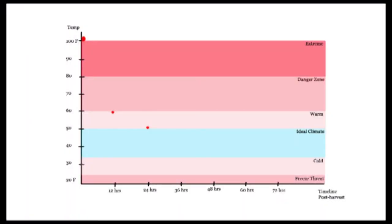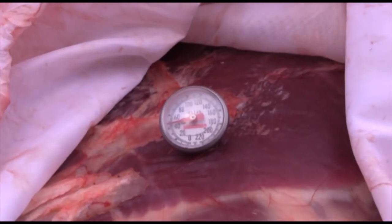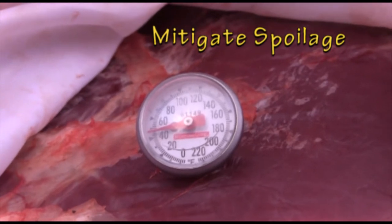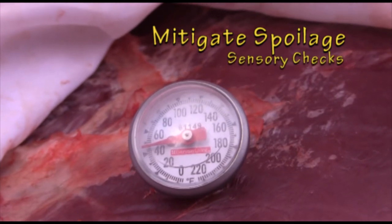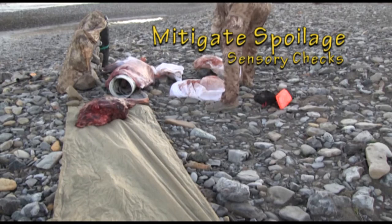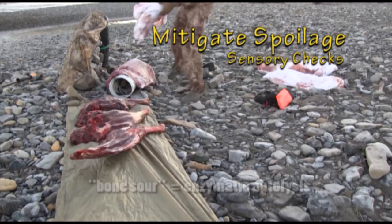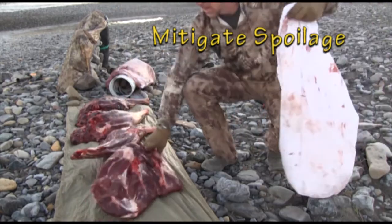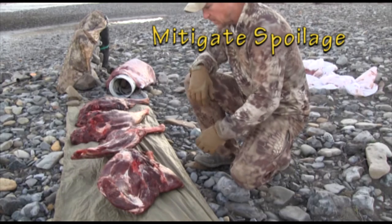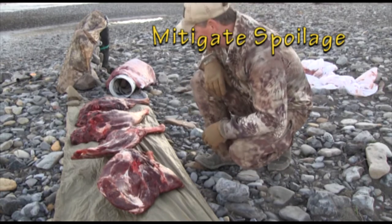By 36 hours post harvest, core temperature readings should be under 50 degrees and meat has continued to cool about 5 degrees in 12 hours, if storage conditions and the elements are well managed. Any time between 24 and 36 hours post harvest is the best time to complete a thorough sensory check of all meat surfaces. Sensory checks are performed at least twice a day to verify the edible status of all meat surfaces, including deep tissue core temperatures to help monitor bone-sour threats.